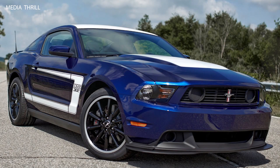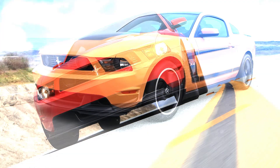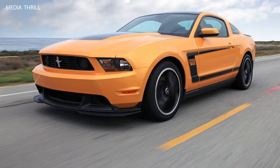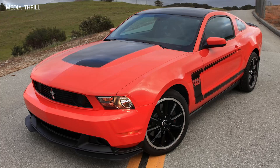The 2012 Ford Mustang Boss 302 was developed as a tribute to the original Boss 302 from 1969 to 1970, which was created for Trans-AM Racing. It was equipped with a 5.0-liter Coyote V8 engine, producing 444 horsepower and 380 lb-ft of torque, making it one of the most powerful naturally aspirated Mustangs of its time.